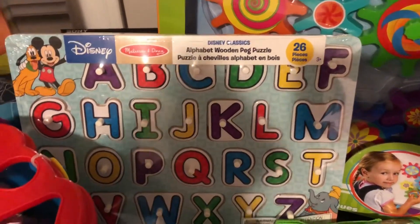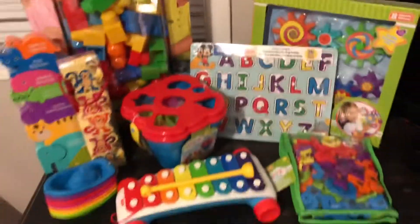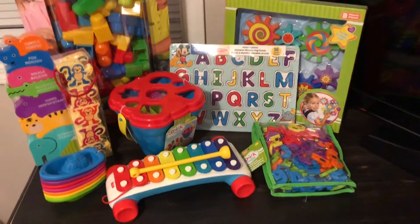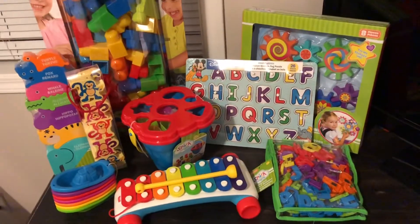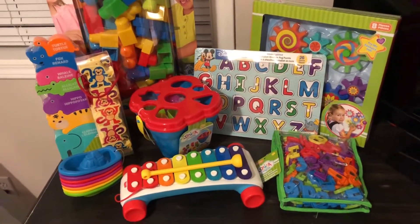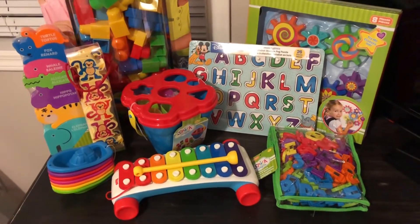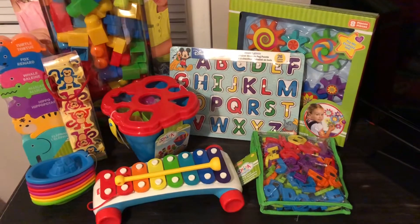Last but not least in this pile is the Disney puzzle. The puzzle was $12.94, and I think it was a bit more because it's Disney. These gifts are all educational and help develop his fine and gross motor skills, so I really like these options.